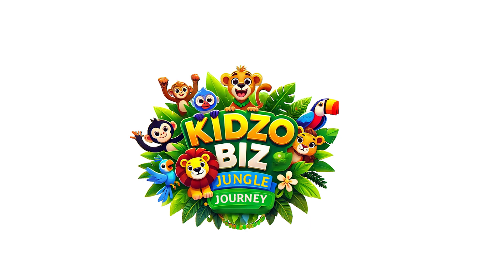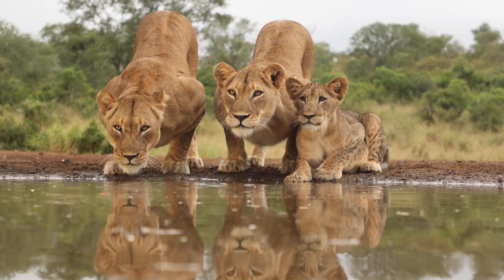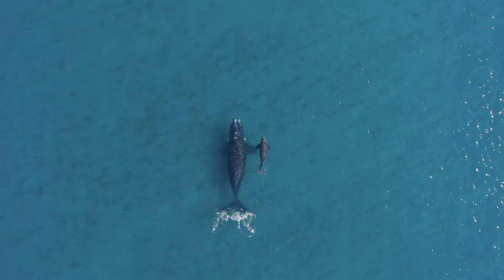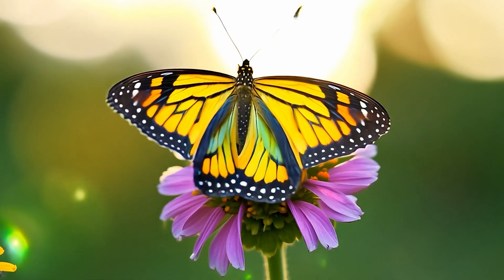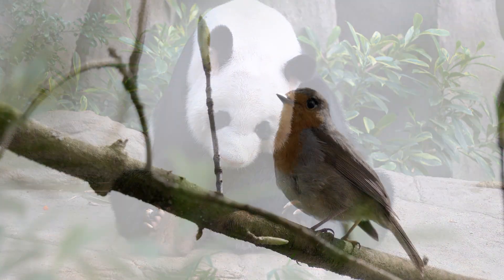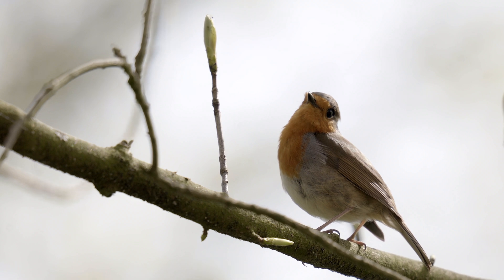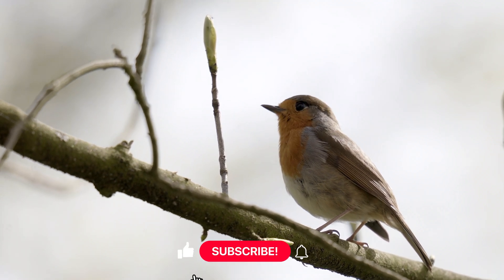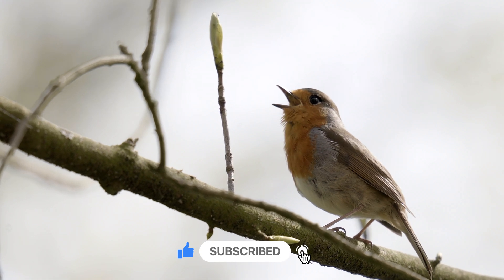Hello adventurers, welcome back to Jungle Journey! Today we are meeting a tiny bird with a big voice: the European Robin. Get ready to learn fun facts, guess some chirp sounds, and even flap your wings in a Robin dance!